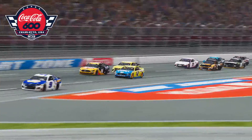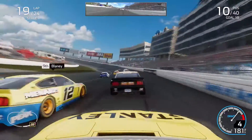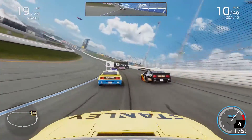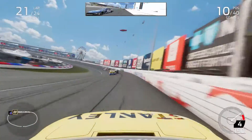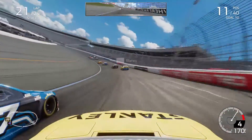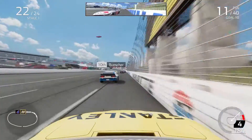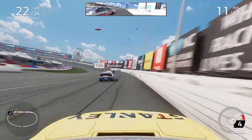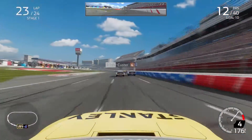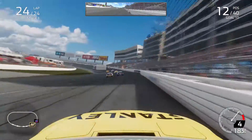Still holding on to P10 with six laps to go in stage one, clipping the apron slightly. Then Chris Buescher got to me and I had absolutely nothing for him — the short run just was not playing into my advantage. Then I noticed Cole Custer coming quickly from behind, getting to my inside down the back straightaway with two laps to go in stage one, passing me as well. After blowing a tire from the lead, Cole Custer was working his way back into the top ten.